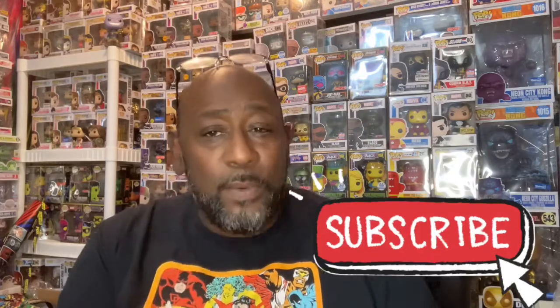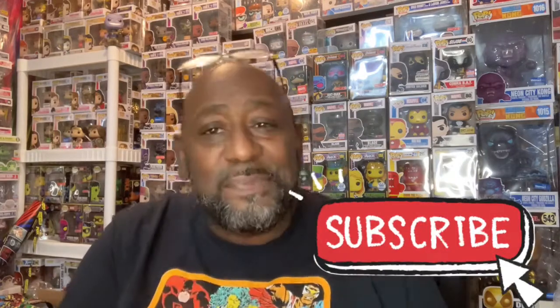If you're new here and haven't subscribed to the channel and you like what you see, go ahead and hit the subscribe button. If you're already subscribed, don't forget to hit the notification button so you know when we have new content, like today.